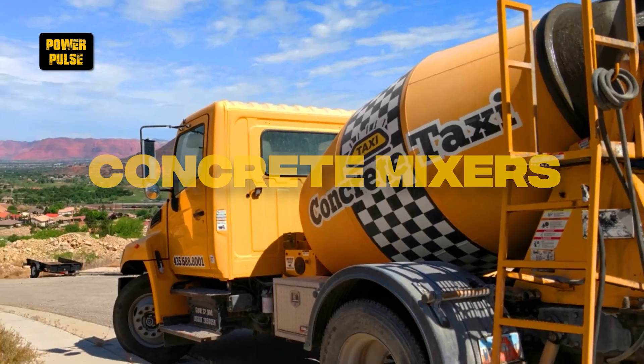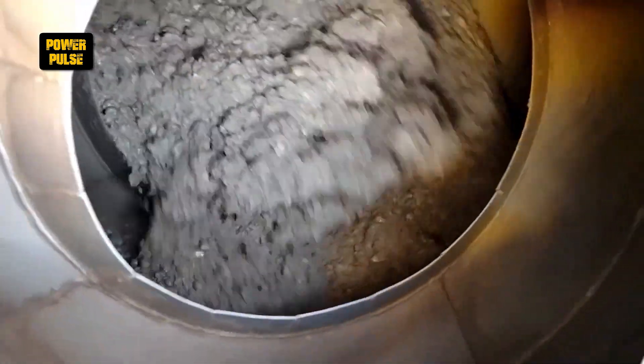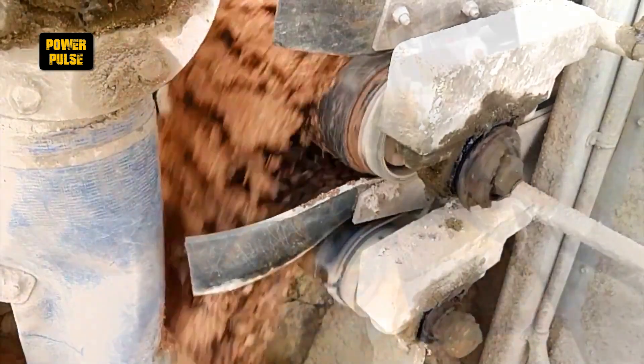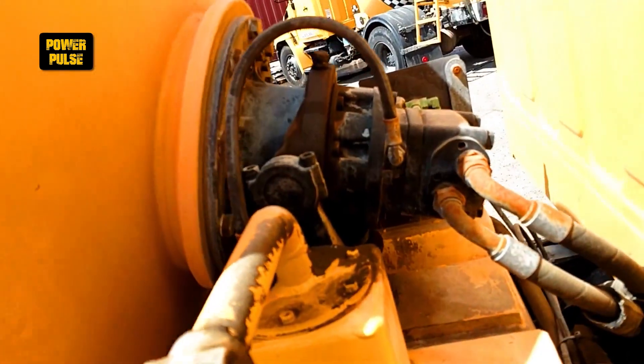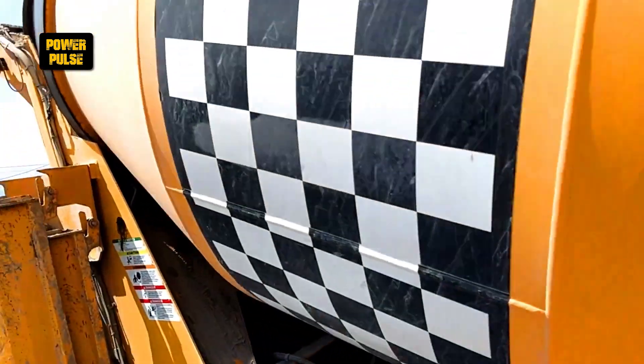Concrete mixers. Concrete mixers play a critical role in construction by mixing cement, aggregates, and water to produce concrete. They ensure the concrete is uniformly mixed and ready for pouring, essential for building structures, foundations, and roads, with truck-mounted mixers providing on-site mixing and delivery.